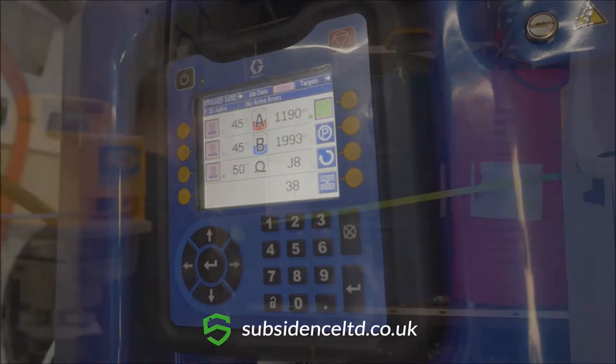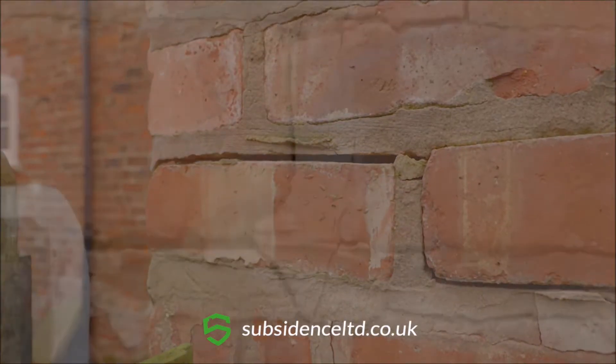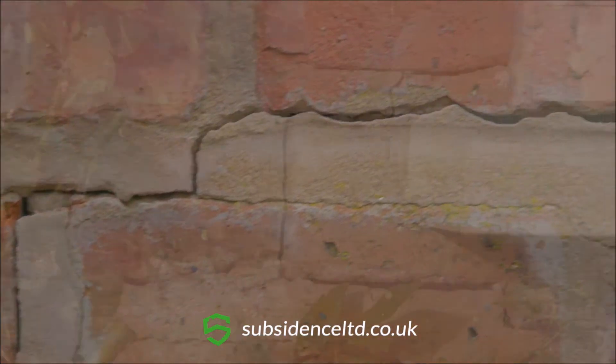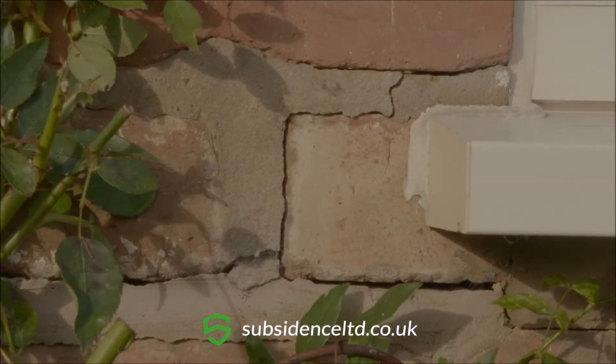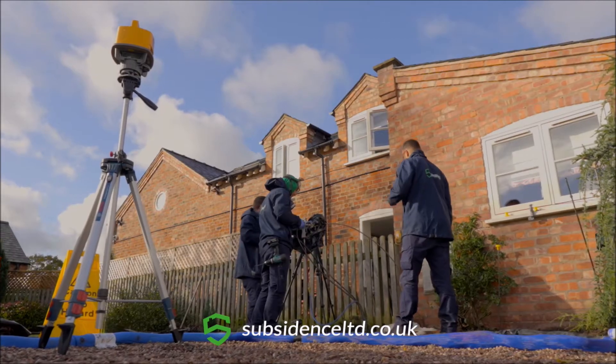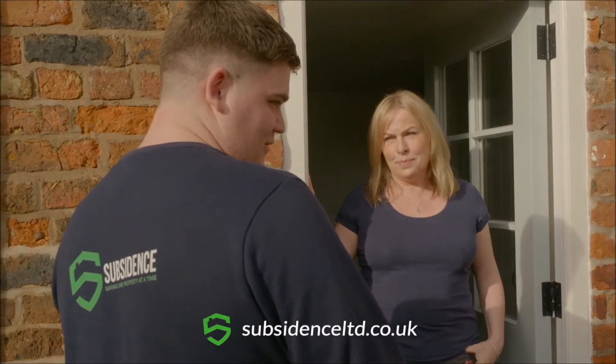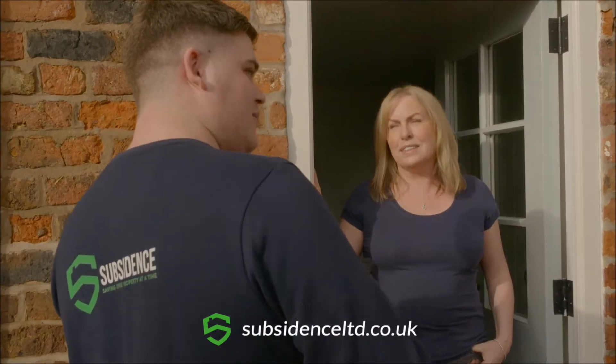Our versatile solution tackles a wide range of subsidence issues, from cracks and sinking floors to sloping windows and doors. We'll restore your property stability swiftly and seamlessly. We're committed to giving you a friendly and efficient service, quality advice and low fixed prices.